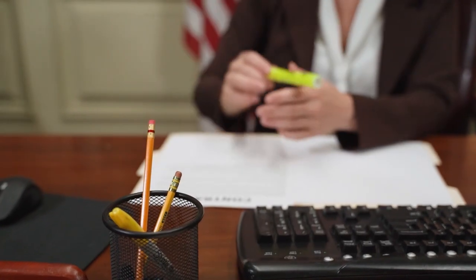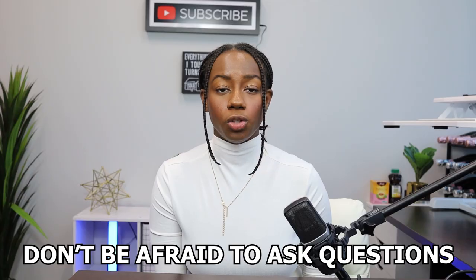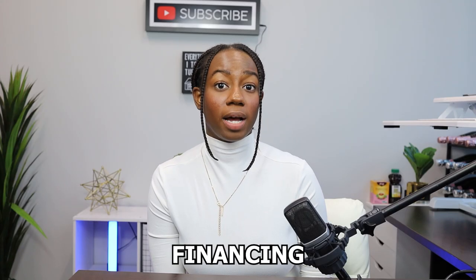After selecting your home site and floor plan, you'll need to review the builder's contract. Make sure you understand the terms, conditions, and any contingencies before signing. Don't be afraid to ask questions or seek legal guidance from a professional realtor or an attorney if you feel it's necessary. During this time, you should also finalize your financing. Larger builders almost always have preferred lenders that they work with where they offer financial incentives, but it's always a good idea to shop around for the best mortgage rates and terms to ensure you're getting the best deal.